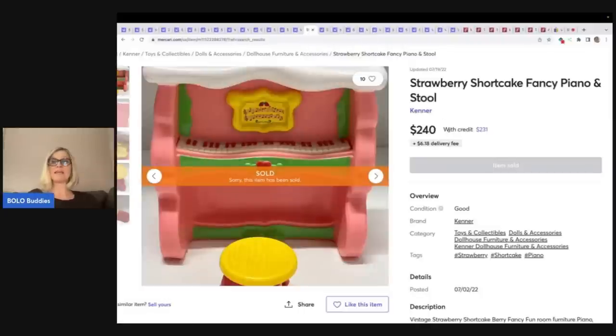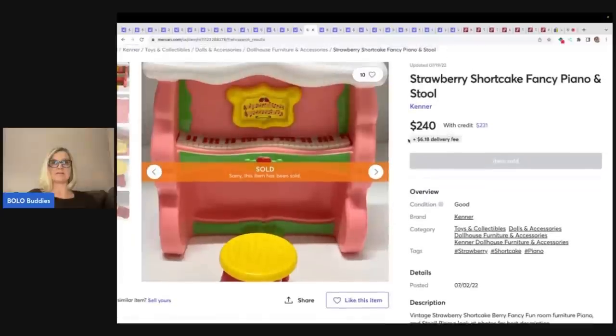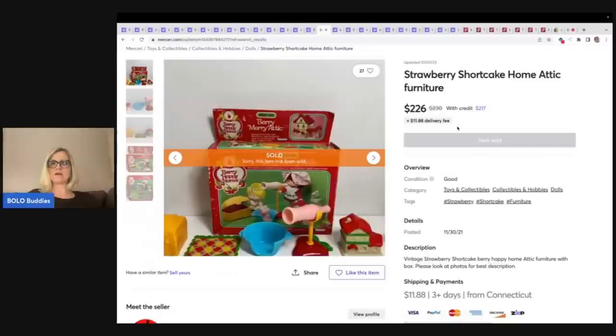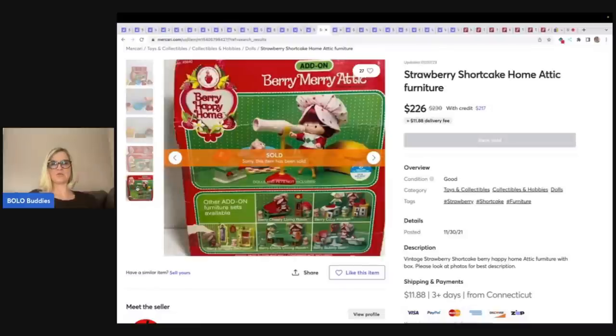Here is the strawberry shortcake piano and stool — that's it, the piano and the stool — sold for $240, and this goes to the fancy fun room again, so definitely a BOLO. Here is the strawberry shortcake home attic furniture with the original box, quite a few little pieces, super cute — $226 plus shipping.